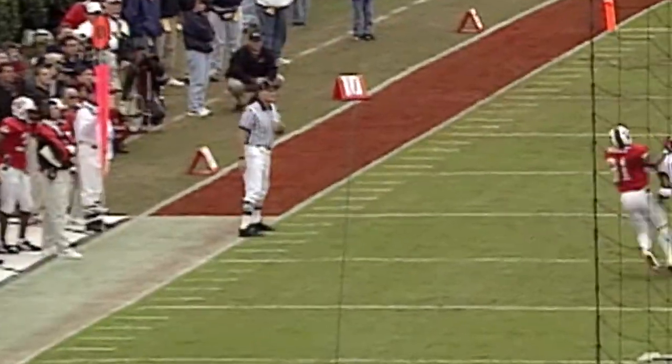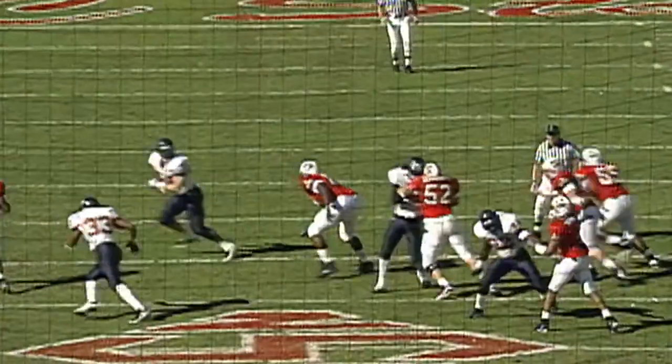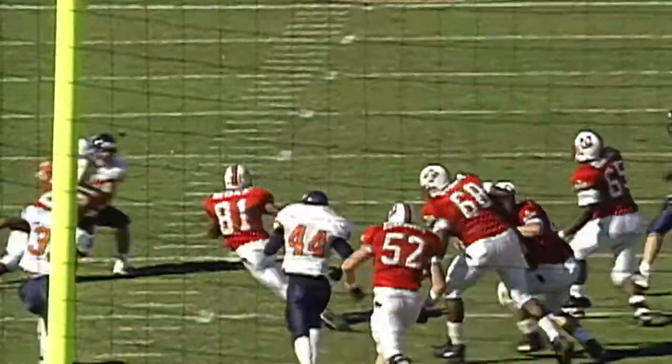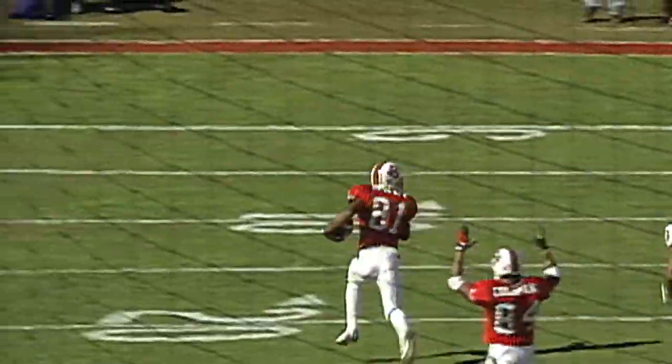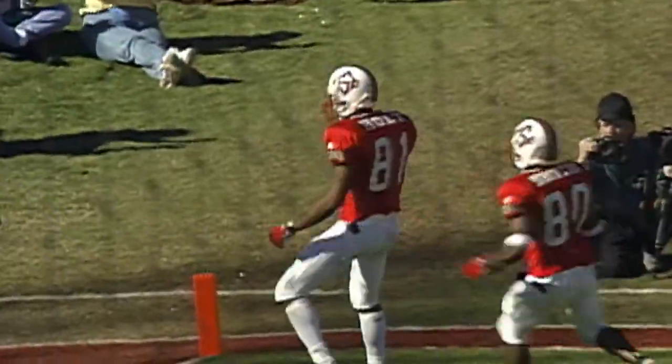Barnett throwing it again, this time caught by Holt after nearly being picked off. Out of the shotgun, here comes the blitz, and they solve it to Holt. Holt has big yardage and is headed for a touchdown.